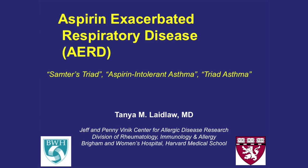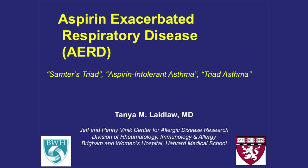Thank you. I have the opportunity and the delight to talk to you about aspirin-exacerbated respiratory disease, which goes by many other names. I'll stick with AERD for simplicity — not because it's a better name, it's just what we're leaning towards these days.